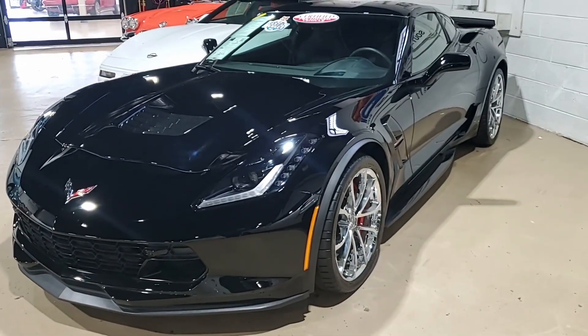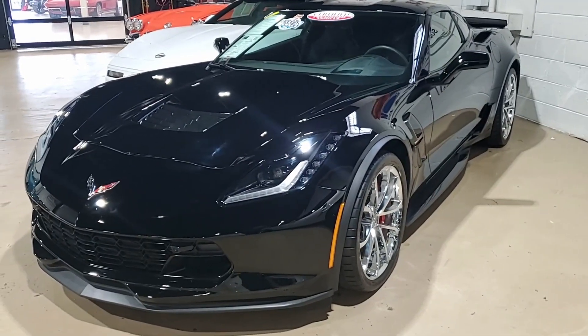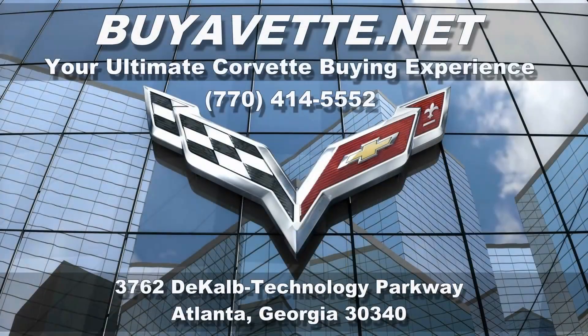Be sure to subscribe to our YouTube channel and hit the notification button — you'll see every new Corvette that comes online. We want to be your ultimate Corvette buying experience for this car and your next. BuyAVet.net in Atlanta, Georgia. Hope to hear from you real soon.